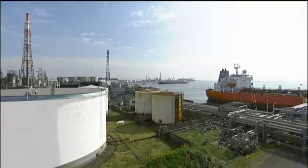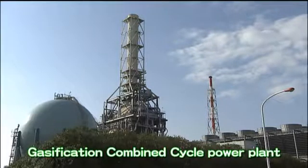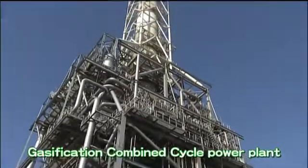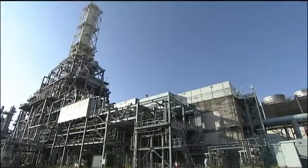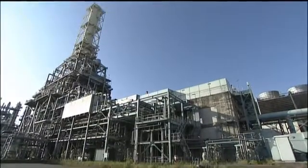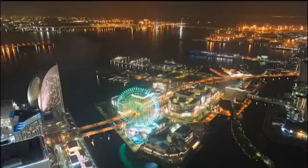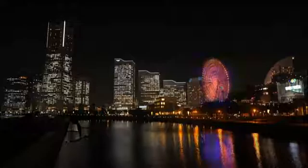JX Group not only refines and distributes petroleum products, but also promotes a variety of energy businesses for the purpose of becoming a comprehensive energy company. One such example is our power generation business. Negishi Refinery was the first domestic company to install an integrated gasification combined cycle power plant, which uses asphalt — an extra-heavy residual oil — for feedstock. A gasifier is used to turn asphalt into gas consisting mainly of hydrogen and carbon monoxide. After removing impurities such as sulfur, the gas is used as fuel for a gas turbine and steam turbine combined cycle power plant to generate electric power. Power generation capacity is 431 megawatts, of which 342 megawatts is sold to a power company, an amount equivalent to 40% of Yokohama City's household energy needs.